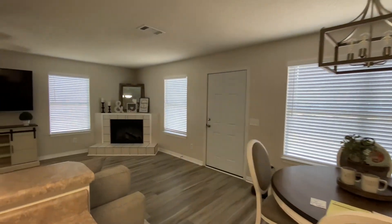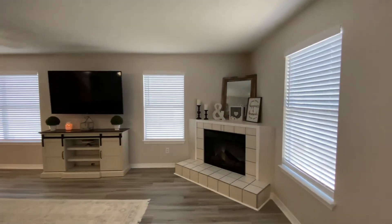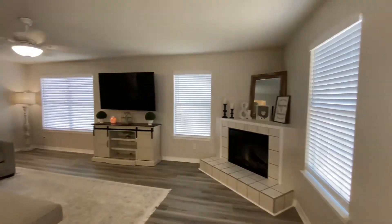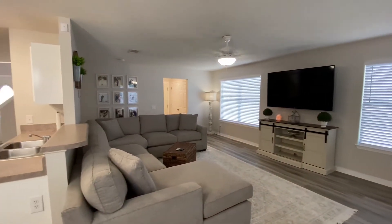And it opens right up into this great room. There's a fireplace in the corner. Super spacious.